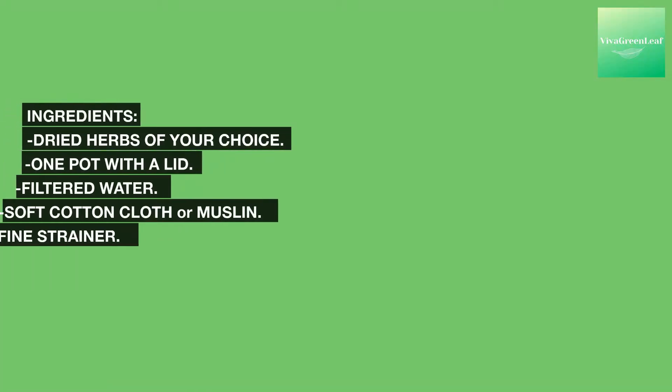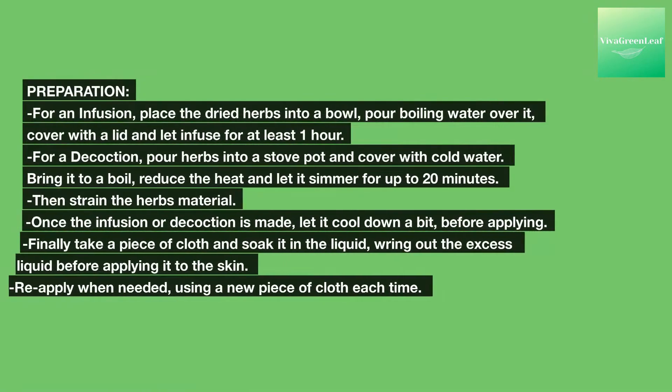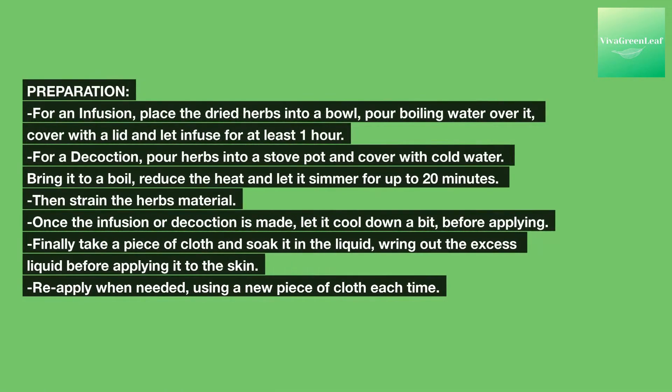Ingredients: dried herbs of your choice, one pot with a lid, filtered water, soft cotton cloth or muslin, and a fine strainer. For an infusion, place the dried herbs into a bowl, pour boiling water over them, cover with a lid, and let infuse for at least one hour. For a decoction, pour herbs into a stove pot and cover with cold water. Bring it to a boil, reduce the heat, and let it simmer for up to 20 minutes. Then strain the herb material.